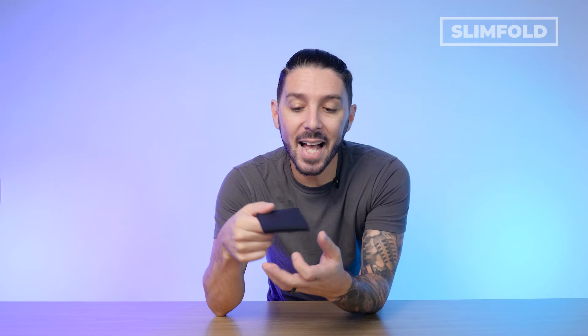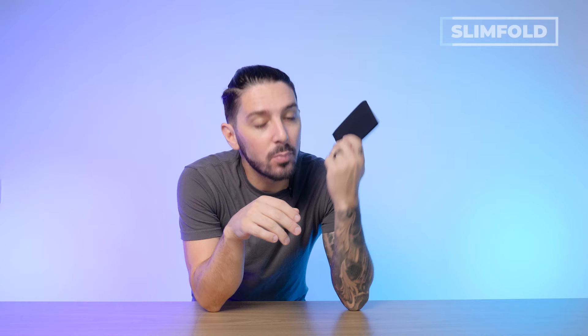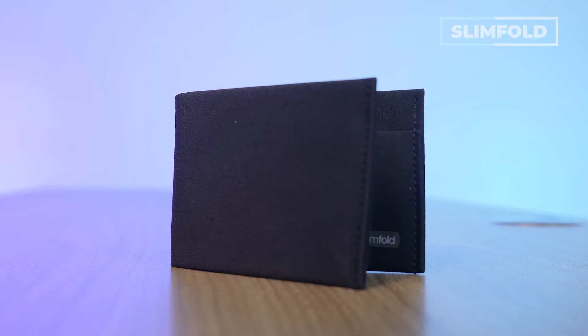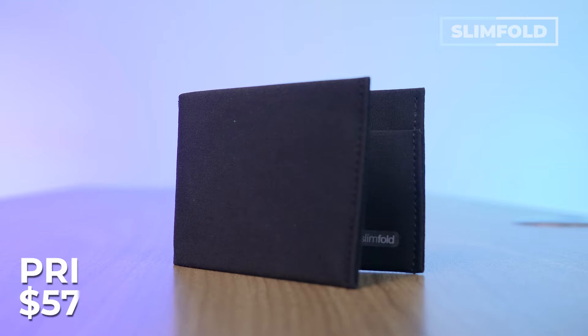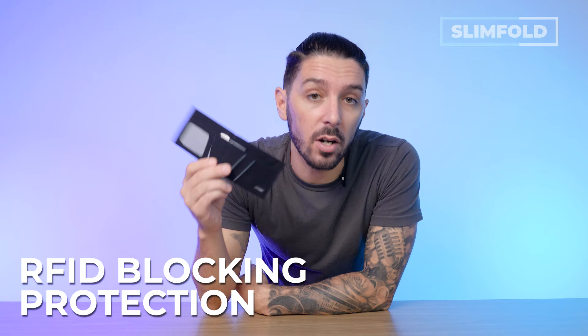Number two on the list is the Slimfold Micro Shell. As the name might suggest, Slimfold is known for their wallets that fold very slimly — probably the slimmest wallet I've ever touched, reviewed, seen. It's slim. But that slimness doesn't come at the compromise of quality materials or quality design. What's cool is all of these wallets are handmade in San Francisco. It can hold up to eight to ten cards, comes in seven color options, it's backed by a five-year warranty, and it runs around $57 US dollars. Some features: you can't go wrong with that super slim profile, the materials are waterproof and very lightweight, and some versions come with RFID blocking protection.